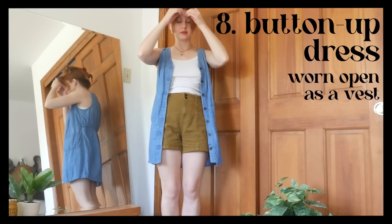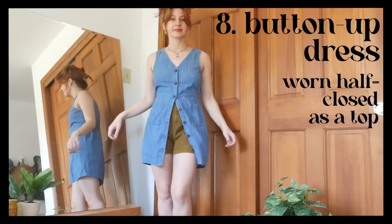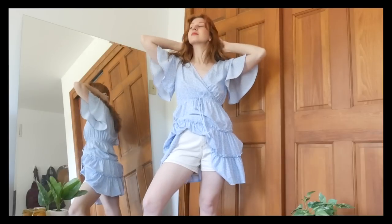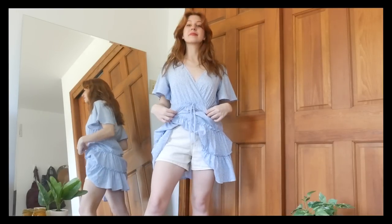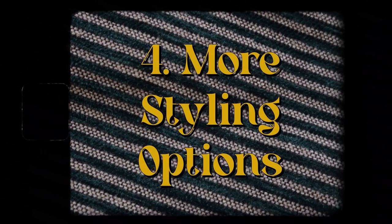I also have two ways to wear dresses with shorts. First, with a button-up dress, you can unbutton it entirely and wear it open as a longer vest layer over any existing outfit, or button it up on top and leave it open on the bottom so the shorts peek through — this works with long or short dresses and any sleeve type. Alternatively, you can just wear a dress as a top and tuck it slightly into your shorts. I'd go with a shorter dress so the fabric doesn't bunch up too much, but it's a super fun way to get more use out of both pieces.